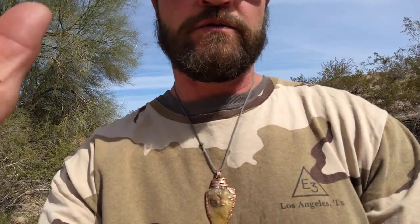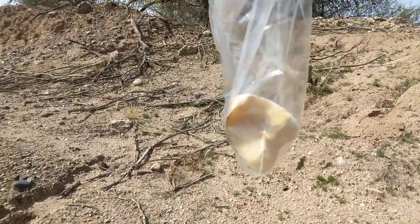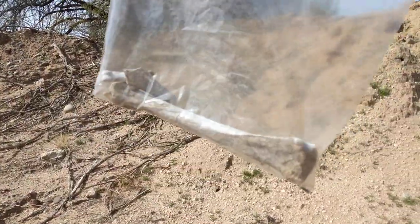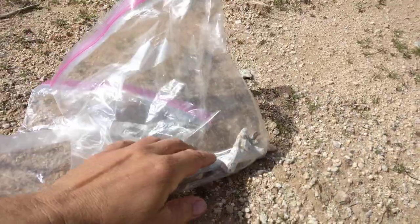We looked around some more and I found what appears to be human toes or fingers. I've been googling pictures and I can't discount it and say it's an animal — I don't know what animal has bones like this. This bone here, I cannot determine what it is; it's semi-fresh. Here's the leg and feet bones.